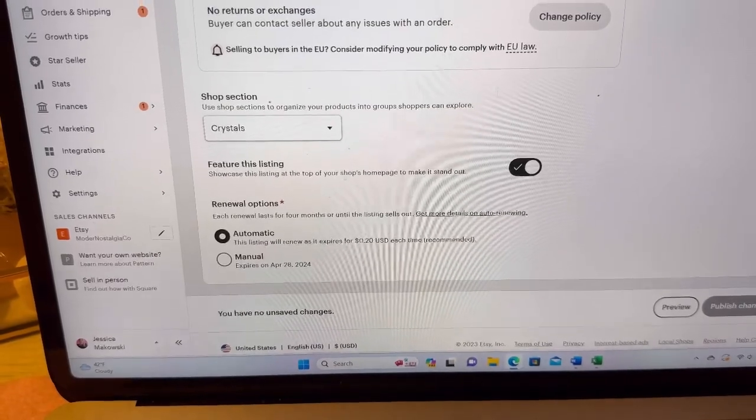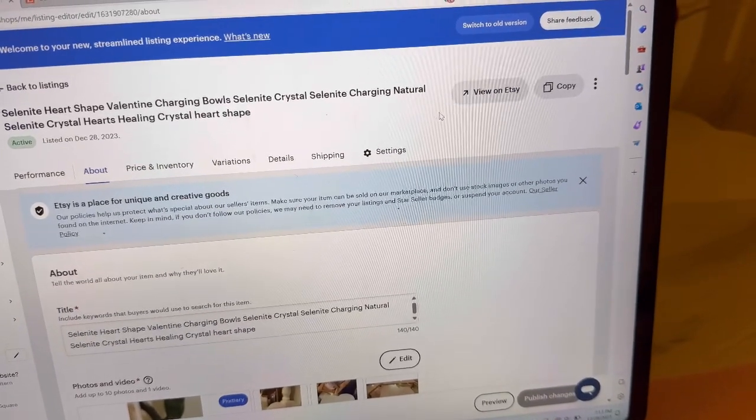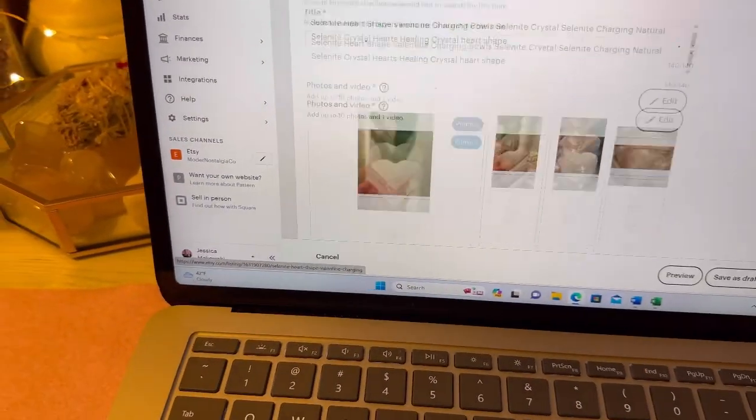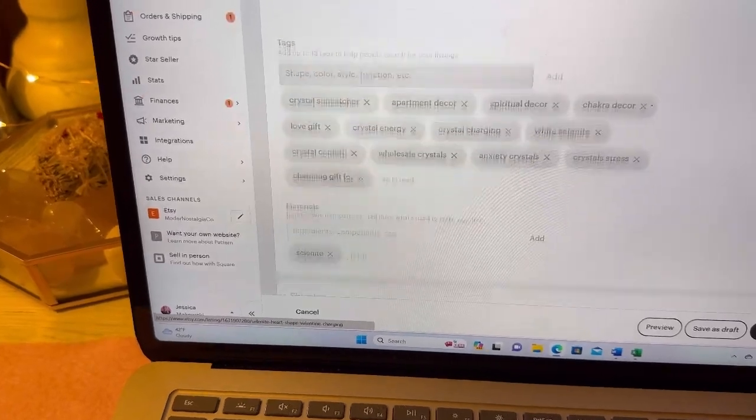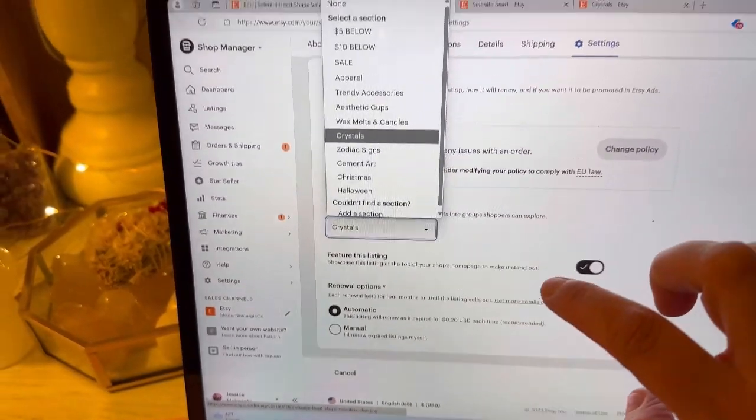One other thing: when I put a listing out there I like to duplicate the listing and put it in another section. For example, this crystal is in my crystal section and then I'm also going to make another listing under my $10 and below section. The more listings you have, the more likely they are to be seen.